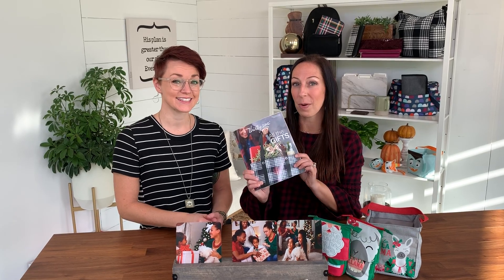Hey everyone, I'm Sarah Peterson, training manager here at 31, and I'm Heidi Thart, sales director. We're here to share some holiday giftables that you're gonna want to scoop up from our brand new fall catalog.